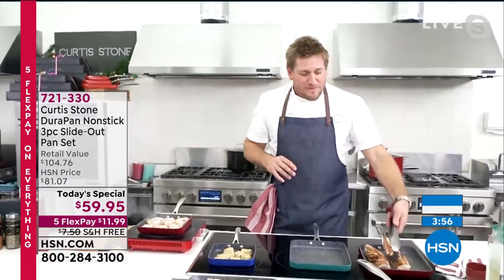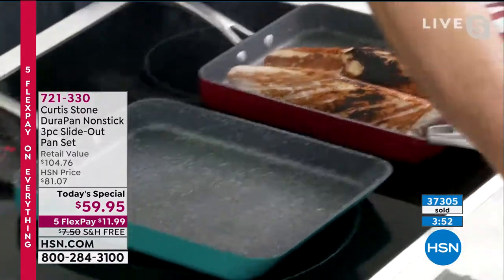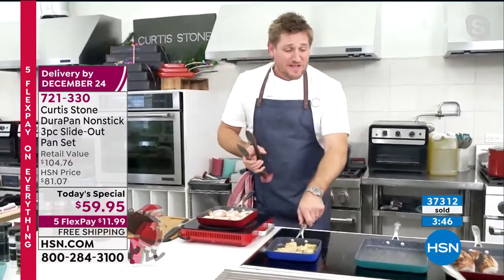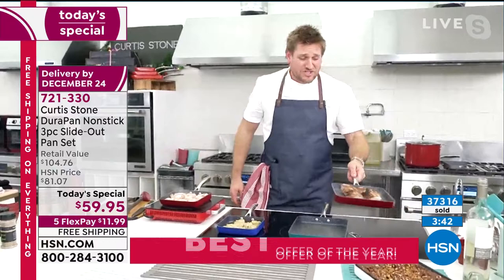Through our reviews, we became HSN's highest rated brand — that's right, out of five stars, the highest rated brand on HSN. Because you love the product, we've sold 3.1 million pieces of the Dura Pan, so I think it's pretty safe to say that we've proven ourselves in that respect. Now check this out.